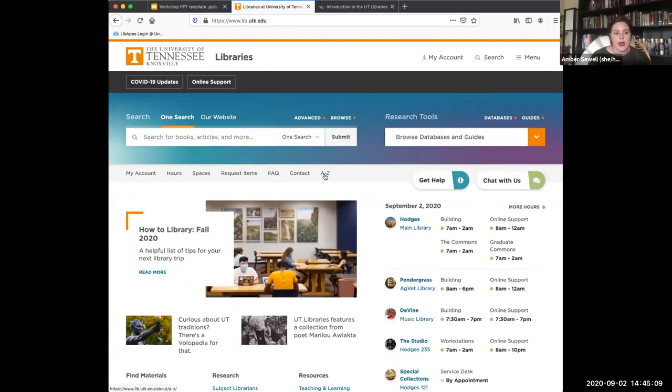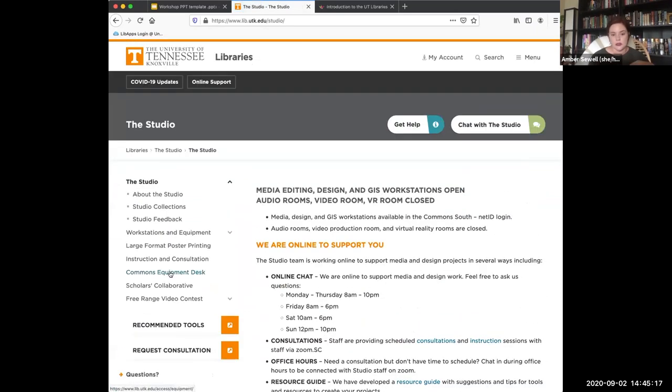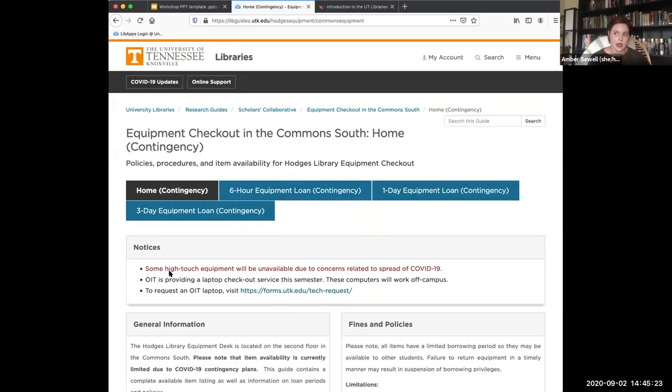Another common question: can I check out a laptop? At the Studio they have a commons equipment desk, but there are a limited number of laptops available each day — they go pretty quickly, there's only a six-hour loan time, and the internet doesn't work off campus. We have a link where you can request a laptop from OIT for the semester, and that's usually your best bet. Any questions before I hand it over to Carissa?